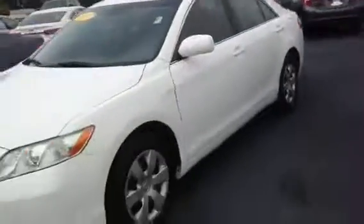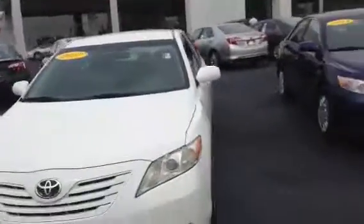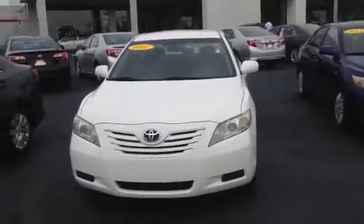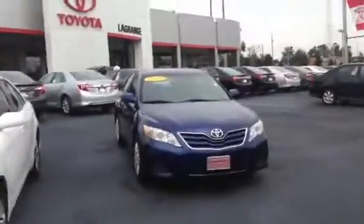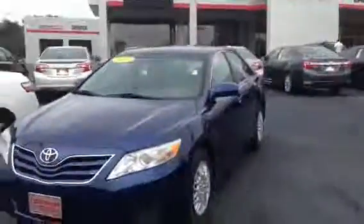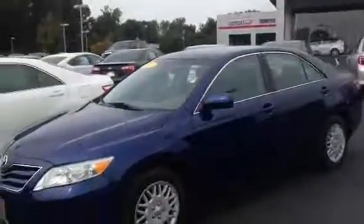And this is that 2011 blue Camry we looked at. Again, it's a great buy for the money. I know you looked at the '07 also — either one, I really couldn't say which one would be the better one. They're both great vehicles; it just depends what you're really looking for. So give me a call at 706-302-9197 and let me know what you think. Again, this is Ryan over at LaGrange Toyota.